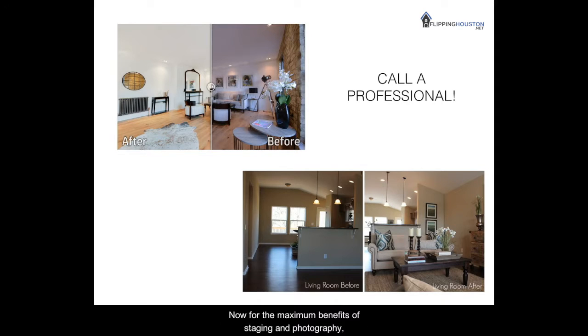Before the photos are taken and the house is shown, your best bet is to call a professional. For the maximum benefits of staging and photography, you'll want to hire someone that's a pro at this. This will most likely be two different people, but here in Houston there are some companies that do it all. A photographer might not be great at accessorizing or furniture placement, whereas a professional stager might not know how to utilize the light or take photos to maximize a room's space. It's a combination of these two professionals that will bring your property the visual draw it deserves.